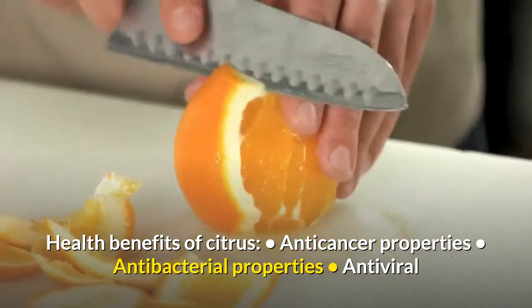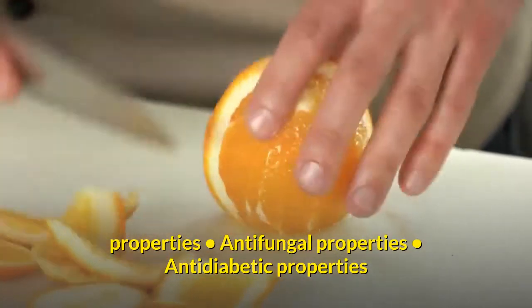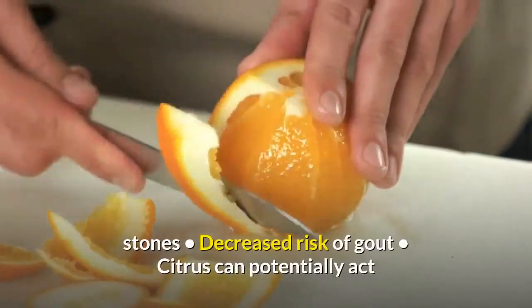Health benefits of citrus include: anti-cancer properties, antibacterial properties, antiviral properties, antifungal properties, antidiabetic properties, decreased CNS disorders, decreased formation of kidney stones, and decreased risk of gout.